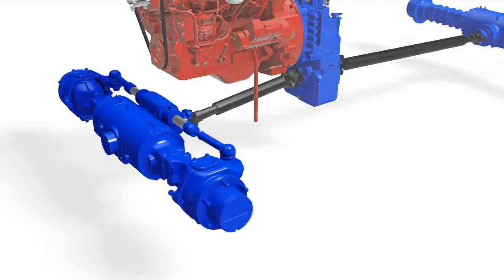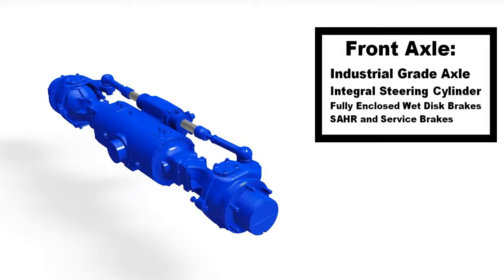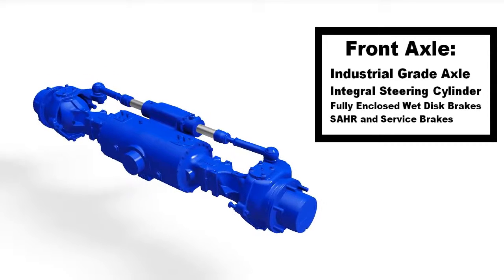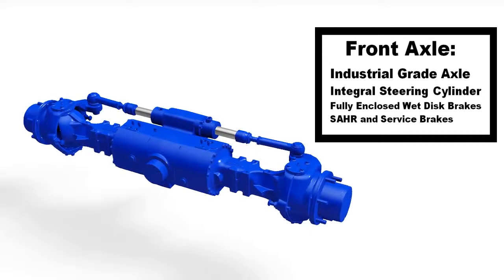At the front, we have a heavy duty industrial grain axle. This tough axle is designed for the rigors of operation in an underground mine. It is equipped with SAR wet disc brakes with optimum stopping performance in all conditions.